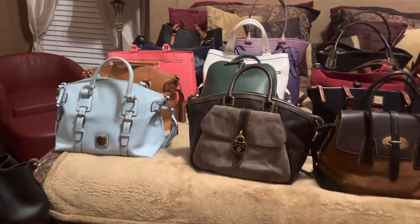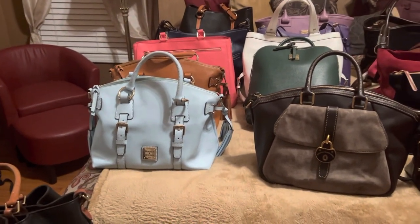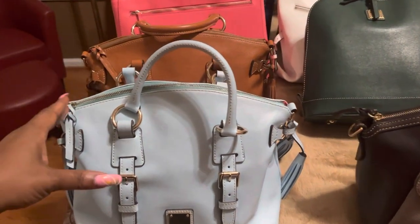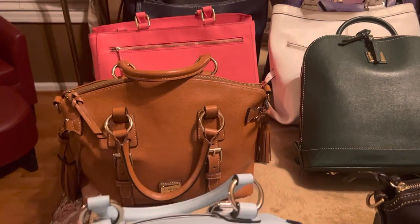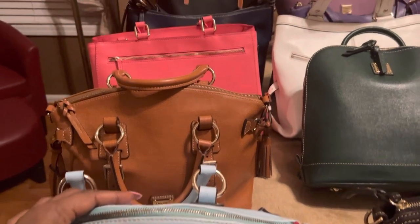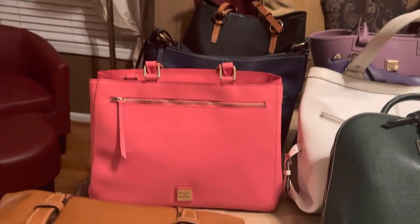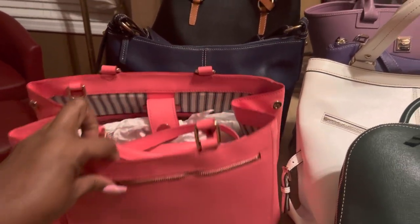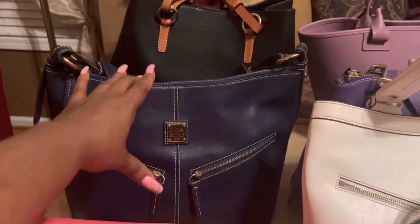First we're going to talk about the Saffiano leather. In my opinion, the Saffiano leather by Dooney is the most manageable of all the leathers. All the leathers are definitely manageable, but the Saffiano is so easy — if you get something on it, you can just use a wet rag and it's going to come right off, no problems. You keep it moving. So I really enjoy this collection. It's so easy to manage — really, really good leather, really classy and sophisticated leather as well.